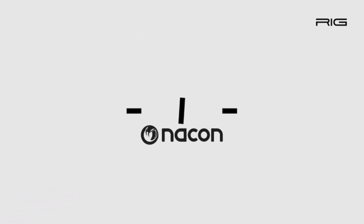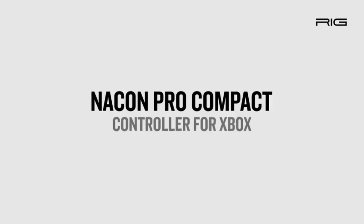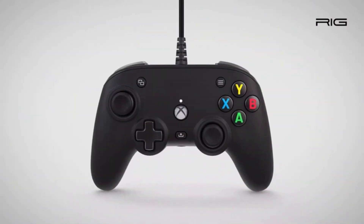Here comes the world's first Dolby Atmos controller. Come May 20th and you will be able to lay your hands on Nacon's RIG Pro Compact, the company's first customizable wired controller and app for Xbox. It will be available in North America.